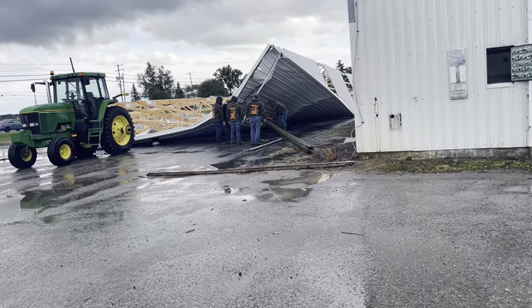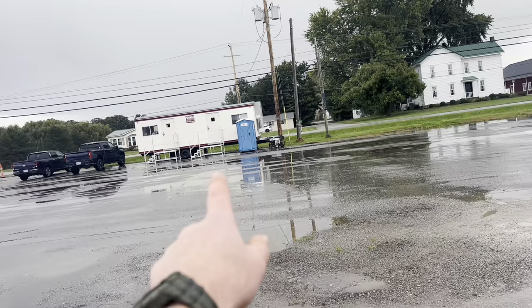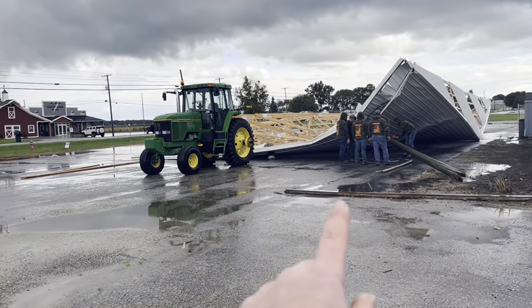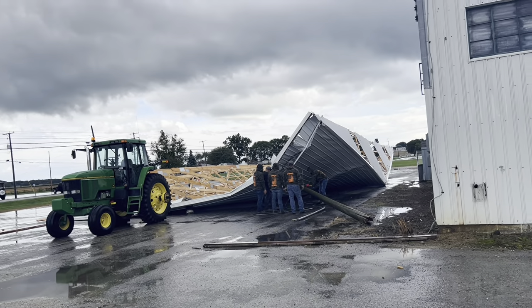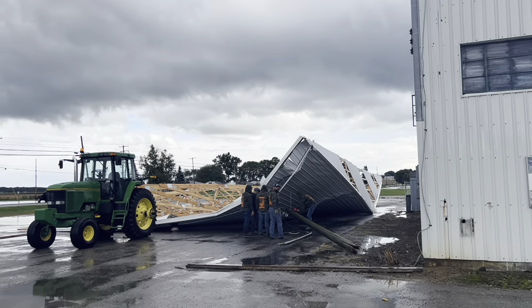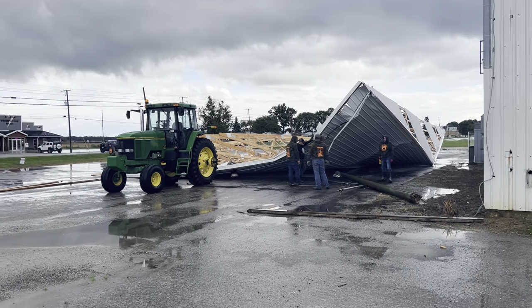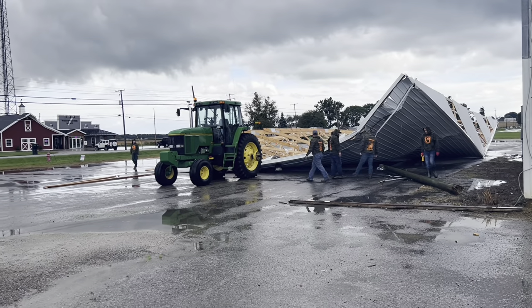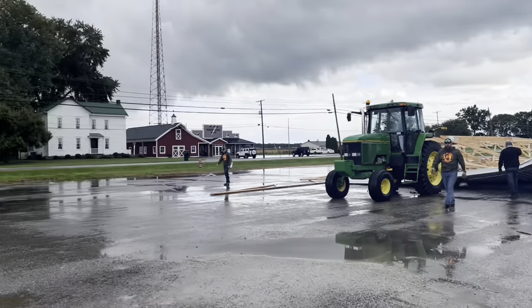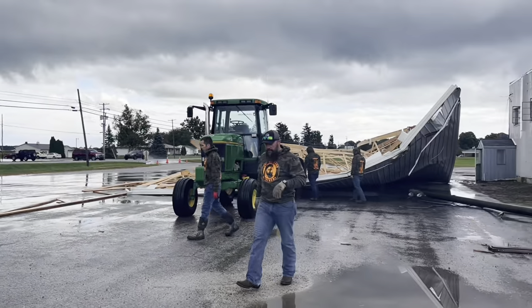Thank God — this pole right here. We had our office trailer over here and we've been doing our podcast right here. And this pole, which was on the end of the building for the electrical, literally poked up and kept the roof from falling onto the office trailer. It would have crushed the end of it and taken out all of our media equipment.